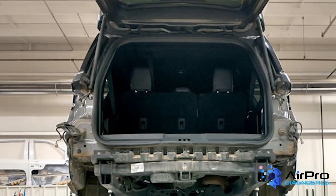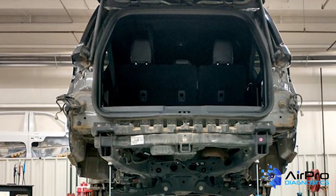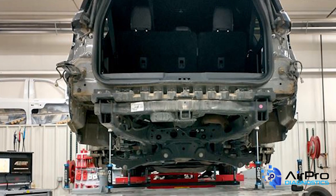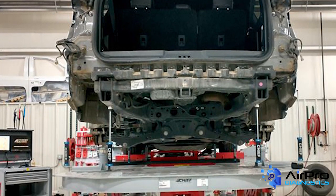Ideally, you want the proper training and equipment needed to properly repair modern vehicles. You should also have a procedure to include measuring in a proper blueprinting or triage scenario to document all damage before repairs begin, to reduce supplements and improve cycle times.